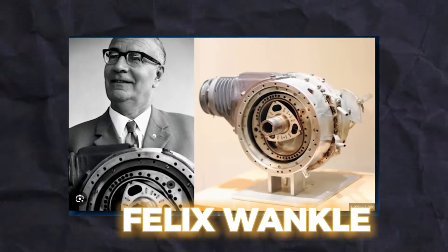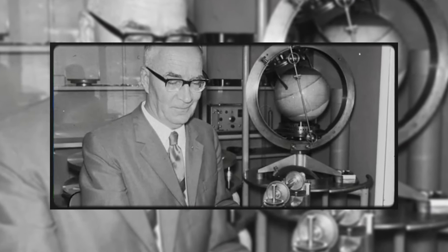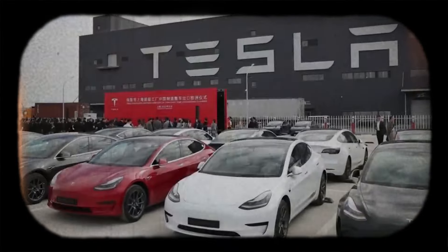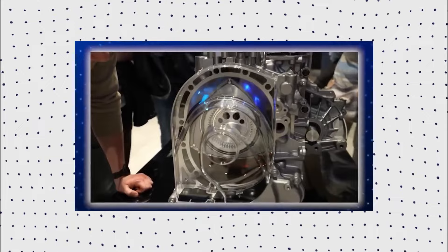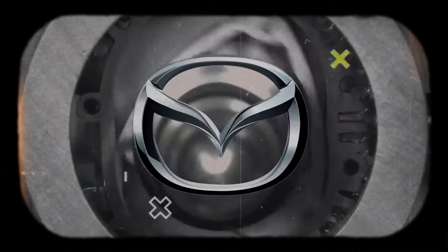In 1919, Felix Wankel, a young German, created the vehicle engine. Although he lacked engineering training, his goal was to create a straightforward engine that outperformed the industry standard. The triangle within the peanut-shaped chamber and the rotating rotor were the focal points of his idea. Felix and the team at NSU Motorenwerke labored hard for many years, and in 1959 they produced a working prototype of the rotary engine.